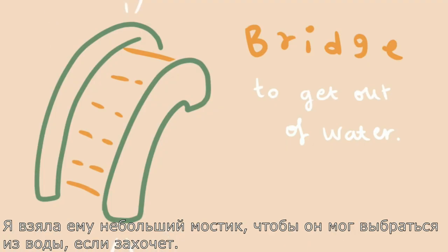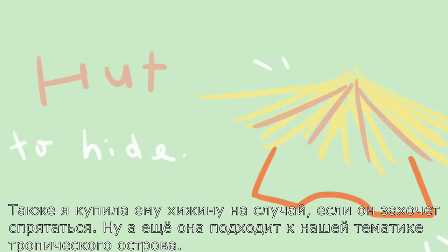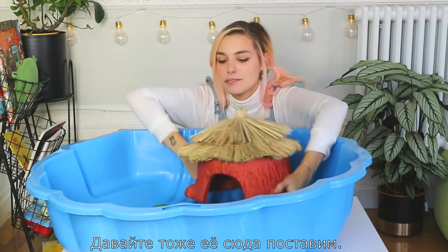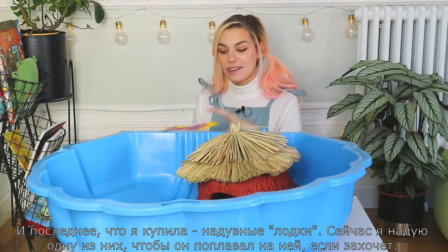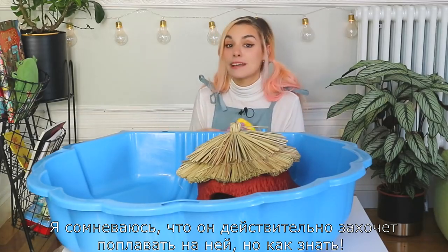I got him this little bridge so that he can go up and out of the water if he wishes to, so I'm gonna place that in here. I also got him this little hide because maybe he would like it — it also went with the theme of the tropical island pretty well. Then the final things I got him are the floaties, so I'm gonna inflate one of them so that if he wants to float around he has something to do that with. I doubt he will want to, but you never know.